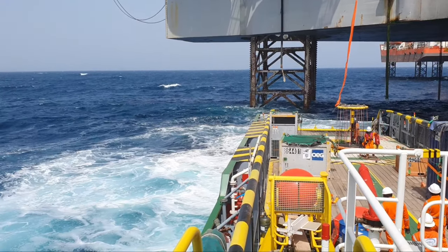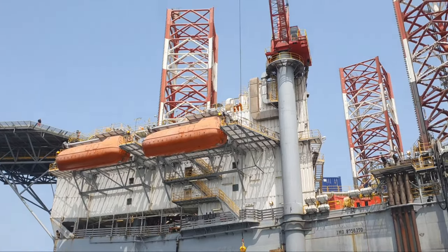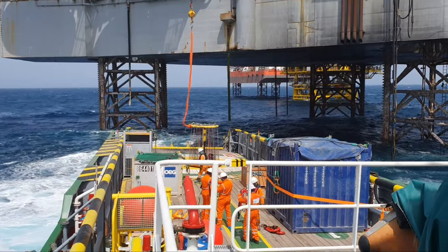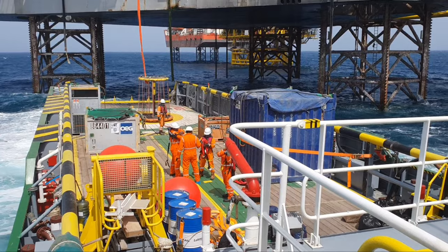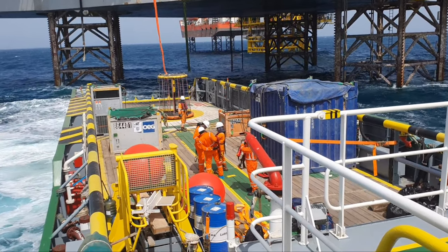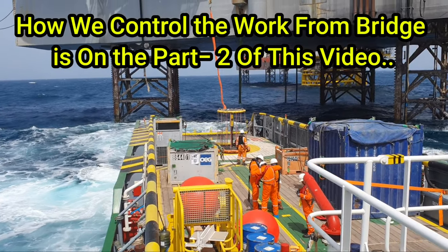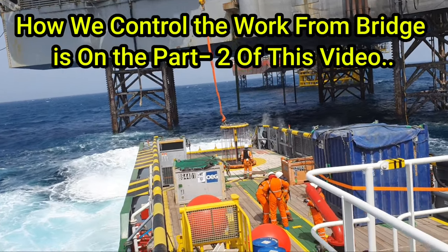This is how we work with the rig. This is the basket — the passenger transfer basket from the crane of the rig. All the passengers are wearing the safety jacket. Inside that jacket there are some cylinders, and that is connected with the pulling chain. Once you pull the chain, the jacket will inflate automatically. We do this in case of emergency only.